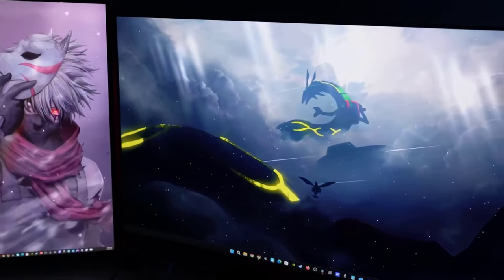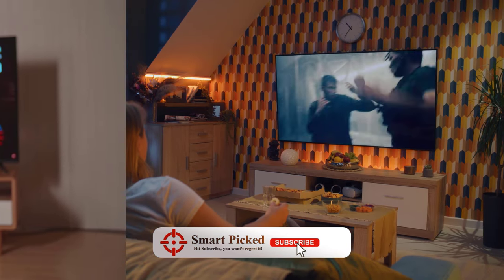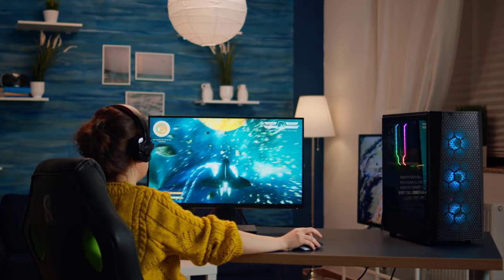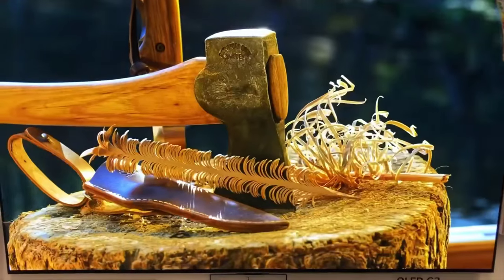That's a wrap! We trust you enjoyed exploring our selection of 55-inch TVs. If you did, please show your support by giving us a thumbs up and clicking the subscribe button. Feel free to share in the comments which 55-inch TV you're considering — let's turn your choice into reality. Thanks for tuning in, and we look forward to seeing you in our upcoming videos.